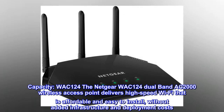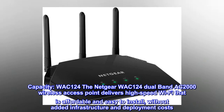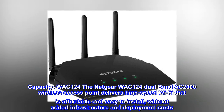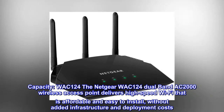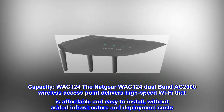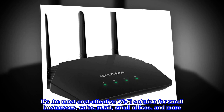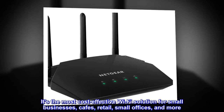The Netgear WAC124 dual-band AC2000 wireless access point delivers high-speed Wi-Fi that is affordable and easy to install, without added infrastructure and deployment costs. It's the most cost-effective Wi-Fi solution for small businesses, cafes, retail, small offices and more.